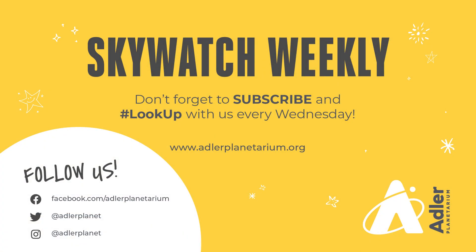That's what we have for you this week. Thanks as always for watching. Don't forget to subscribe to Adler's YouTube channel and follow us on social media. Happy Moon watching, and we'll see you next week.